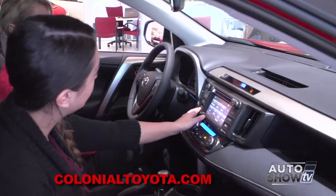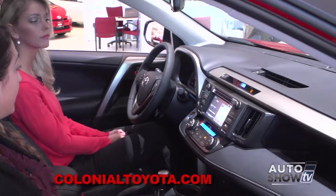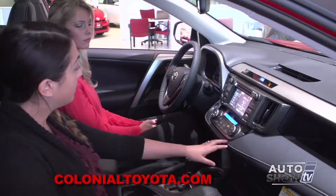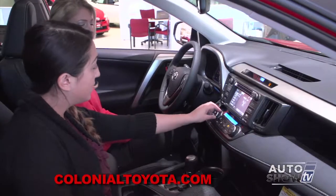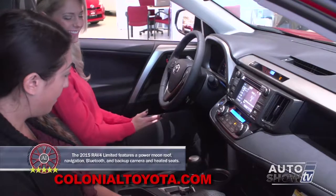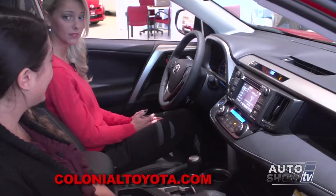We can also customize our home screen. Right now we have it as audio; it would also show speed dials once a phone is connected. We can change it into a two-panel or keep it as a three-panel. Moving down below, we have all of our air controls — everything is conveniently located. We have dual climate temperature control, starting in the XLE to the Limited grade, which allows different temperatures for driver and passenger. The seats are leather and they are heated, with two controls — high and low — for each seat.